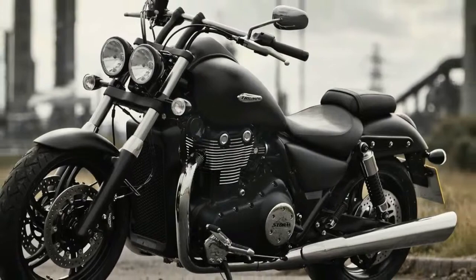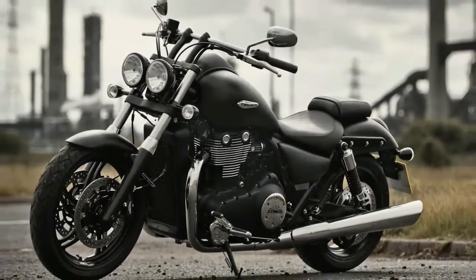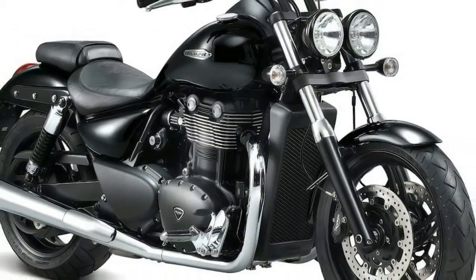The look may be minimalist, in the vein of the Rocket 3 Roadster, but we happen to think it suits the T-Bird.